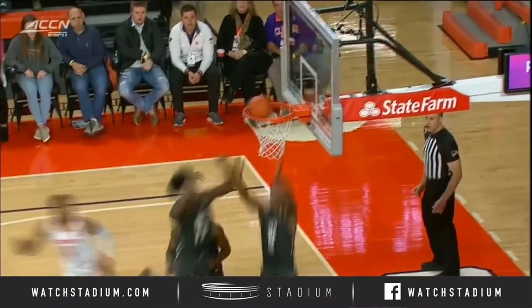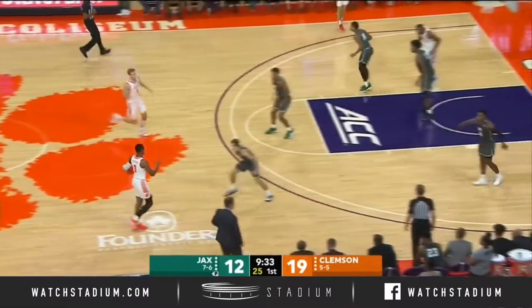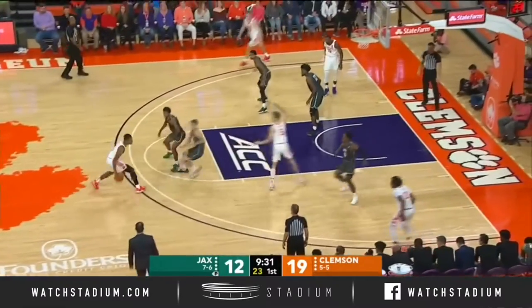Love the floater — under control, that's a tough shot. I never liked to teach that. Good amount of threes here early on. Jacksonville 3 of 11 while Clemson is 3 of 10.